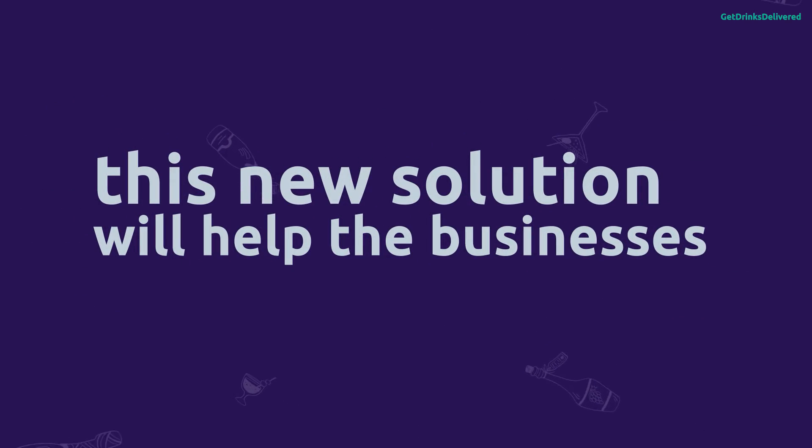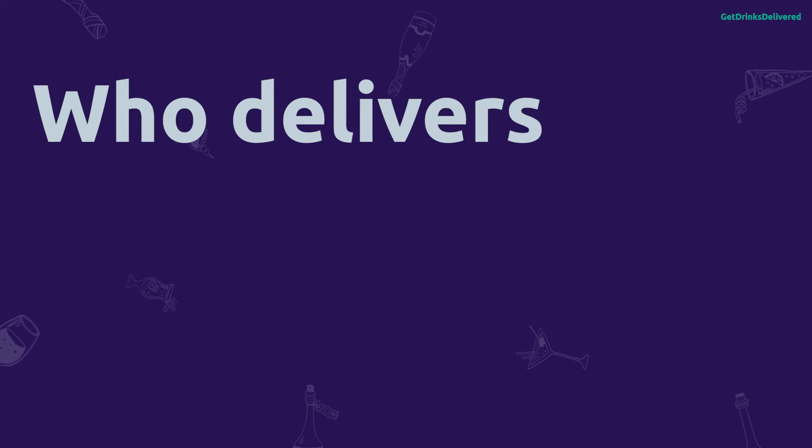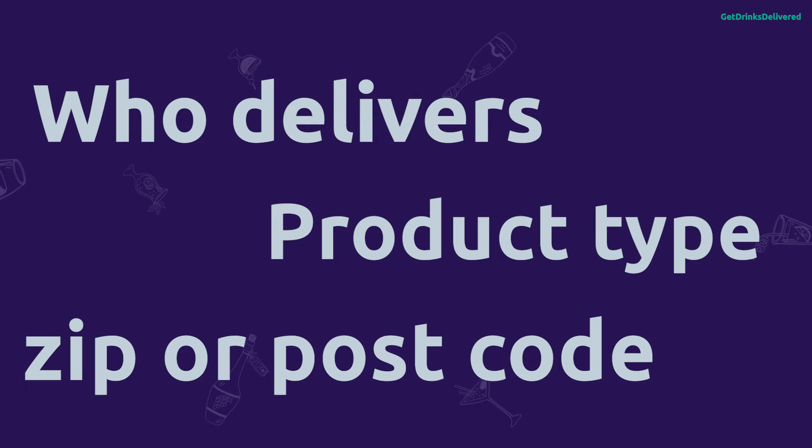This new solution will help businesses get in front of consumers who are just looking to buy drinks via this method. Consumers will be able to see who is delivering to them, what product type, and which zip or postcodes, and call the business directly.